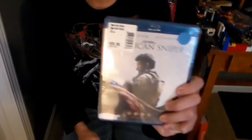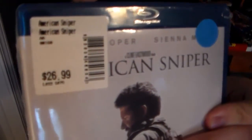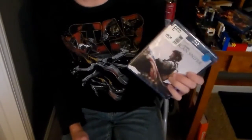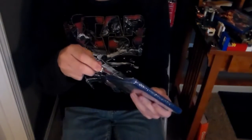The next and final movie up is American Sniper. The price tag said it was originally $27 — now that's price gouging. Meijer has some of the worst prices I have ever seen for Blu-rays in the history of Earth itself. But that blue dot sticker right there? $7. So let's open this up.